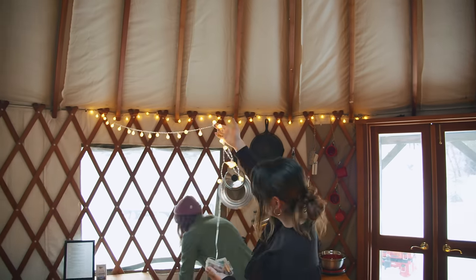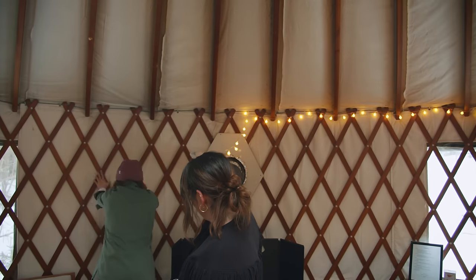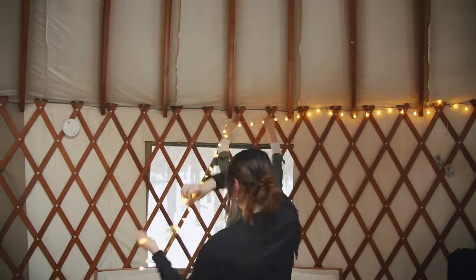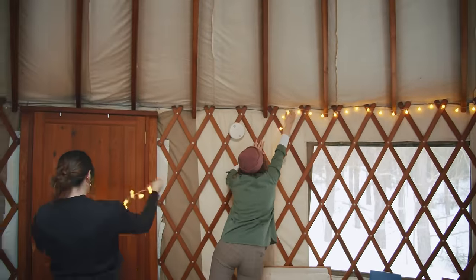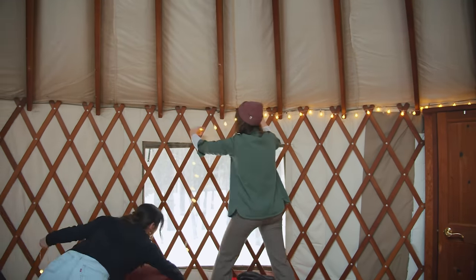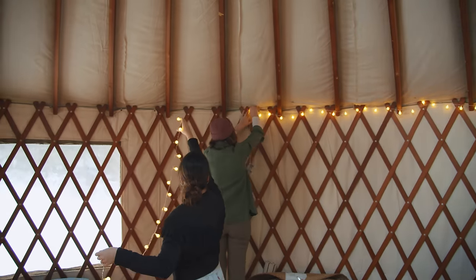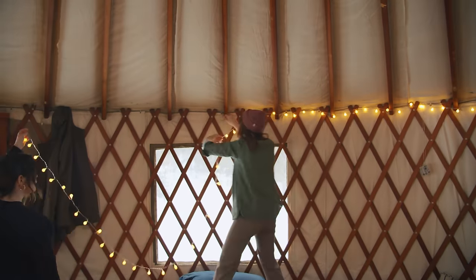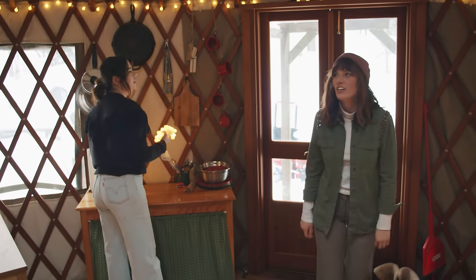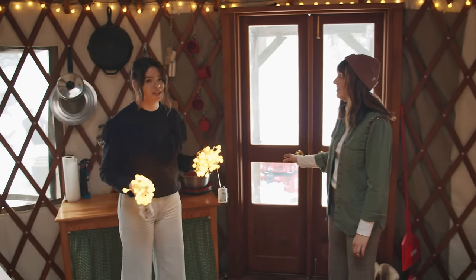While our water boils for the tea we're going to get to setting up the lights because the day is actually ending — the sun is setting and I don't want to be stuck in the dark. We're going to string these long strands of battery-operated lights around the walls of the yurt and up on the ceiling to combat the darkness. This is looking good — if anything it's just a mood. It's vibey in here.